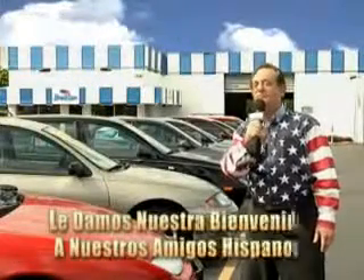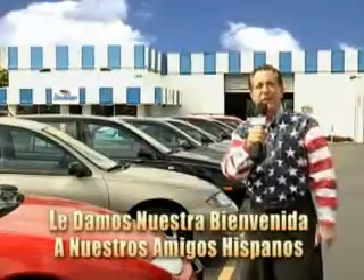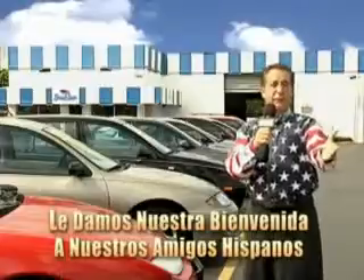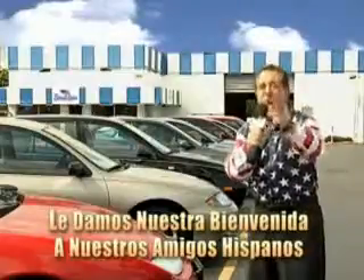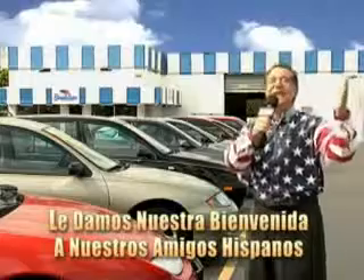Welcome to Beach Cars' Incredible Parade of Values, where we price to sell. You want to buy late models for less? You've heard of one-price pricing, wheelbook pricing, warehouse pricing, and wholesale pricing. But for well over 40 years here in Palm Beach County, you've got Beach Cars pricing. And now you can see for yourself — we always sell for less.